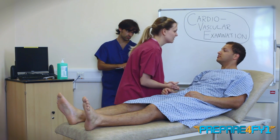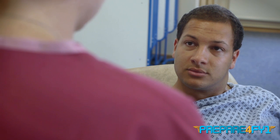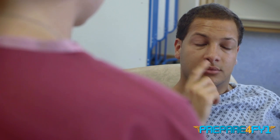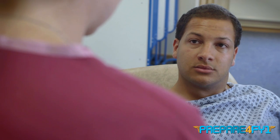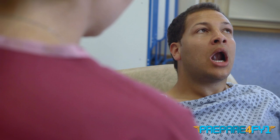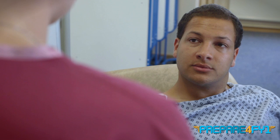Now if I can have a look in your eyes, please. If you can look straight at me, I'm just going to have a look around your eyes for any xanthelasma, in your eyes for any corneal arcus. And if you could just pull down the lower lid of your eye, please — I'm just looking for any pallor of the conjunctiva. Next, I'm going to have a look at your mouth, looking at the corners of your mouth for any angular stomatitis. If you could open your mouth for me, stick your tongue out, and then lift it to the roof of your mouth. I'm just looking for oral and dental hygiene, any central cyanosis, and any high arching palate.